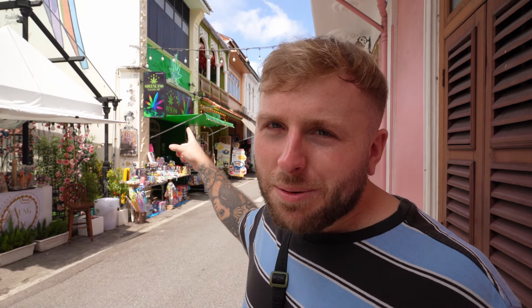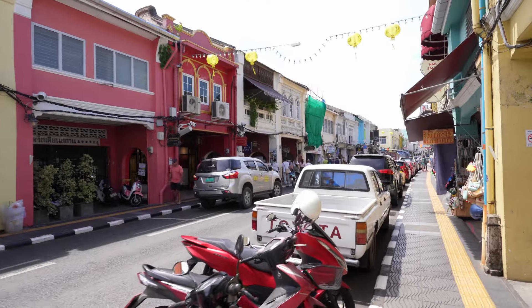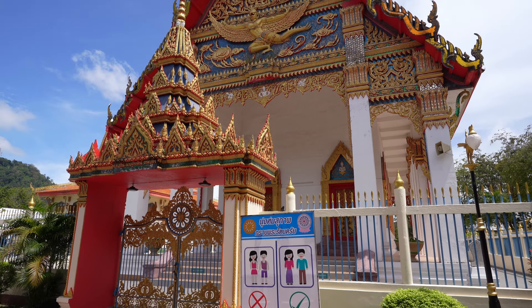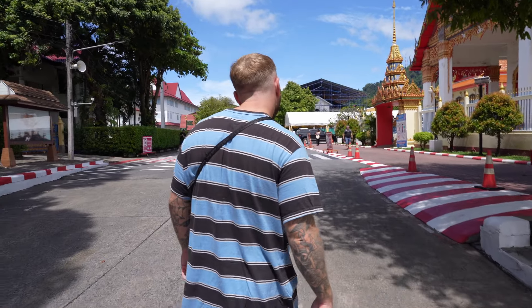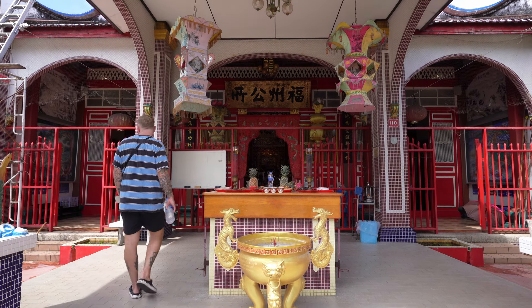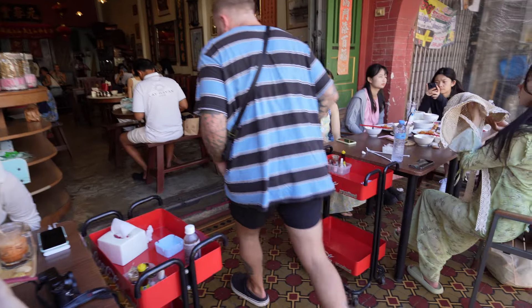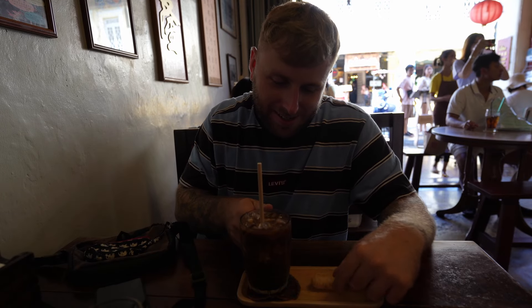We got some beautiful soft serve ice cream and there's a stunning building to take photos with. After a quick walk around the outside of the temple — which had a padlock on the gate so we couldn't go in — it was time for a rest. We found one of Phuket Old Town's traditional Chinese tea shops, where I had an ice latte with biscuits on the side. Very fancy coffee inside.